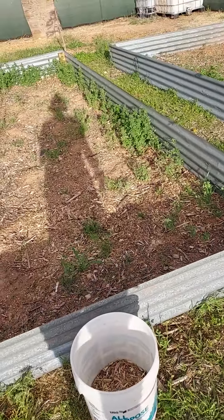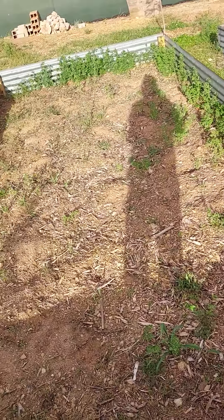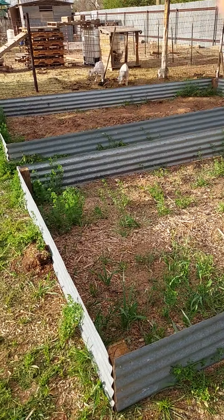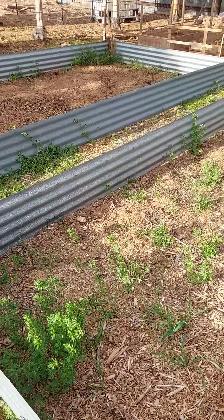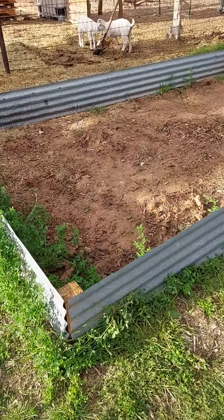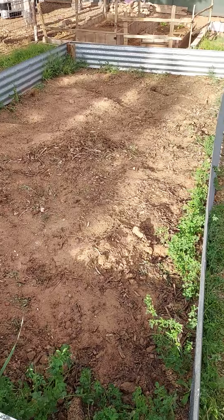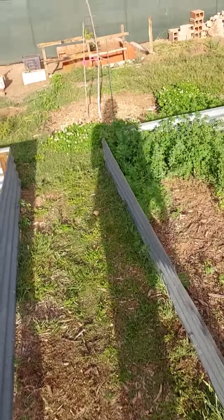These boxes are going to be for our melons. Hopefully we'll do watermelon, honeydew, cantaloupe, and then another watermelon up here. So the melons are pre-seeded and we're going to plant those probably this weekend.